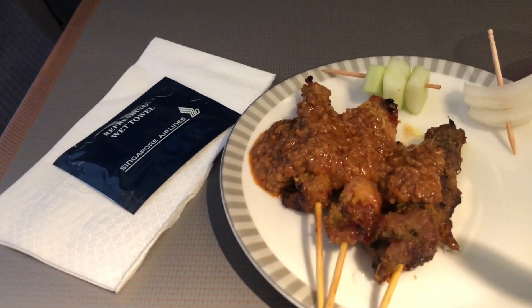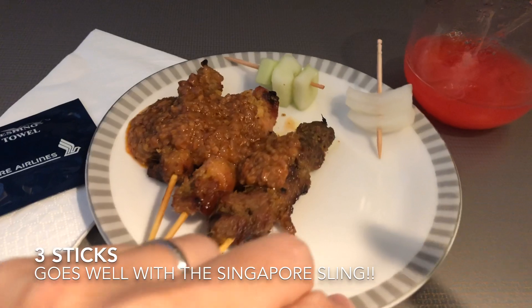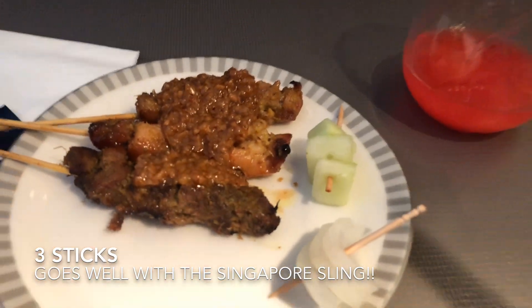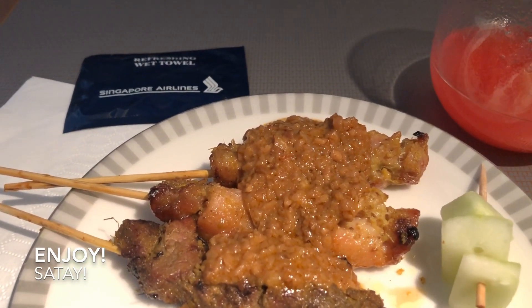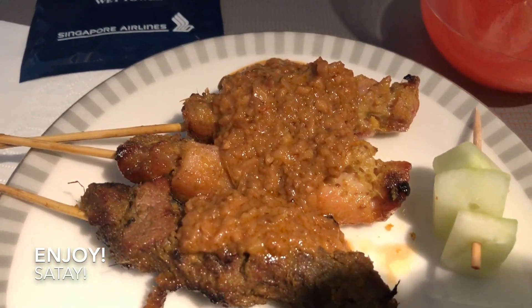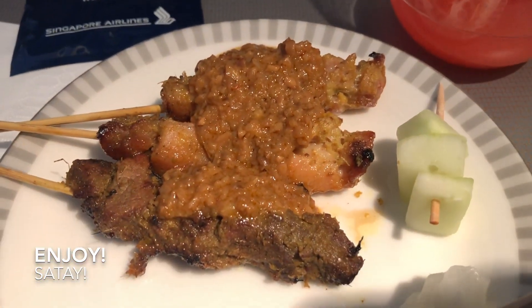Alright, peeps, thank you for watching Singapore Airlines business class. The satay was delicious. Singapore Airlines business class. See ya, goodbye, thank you.